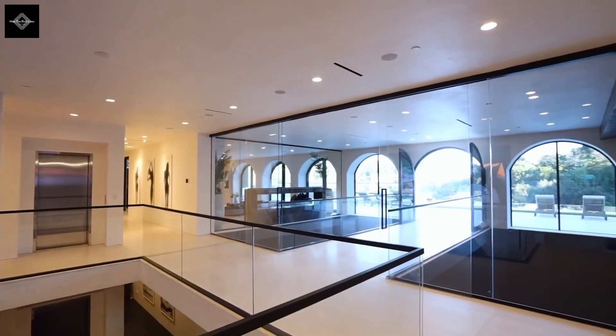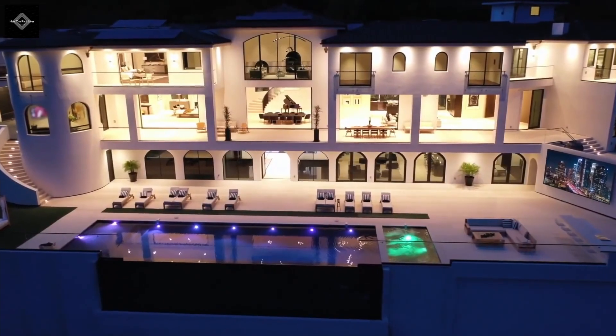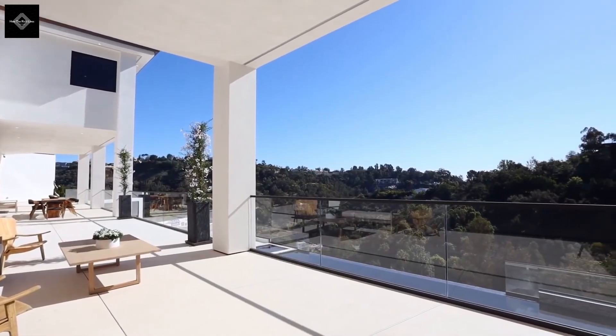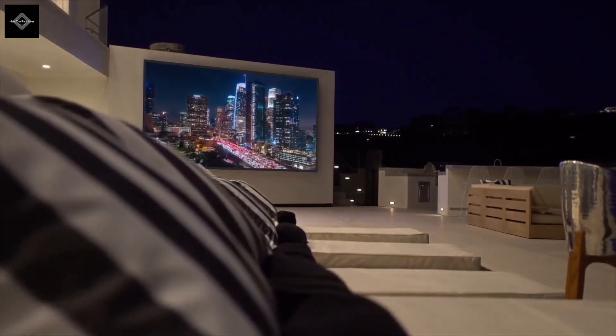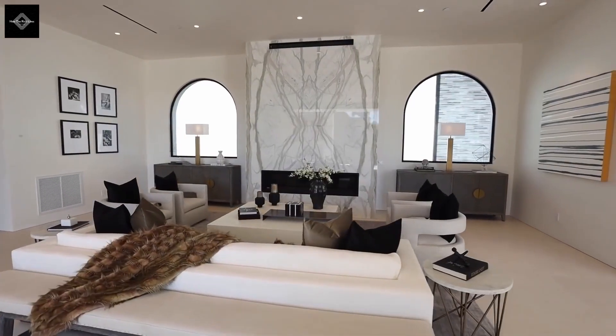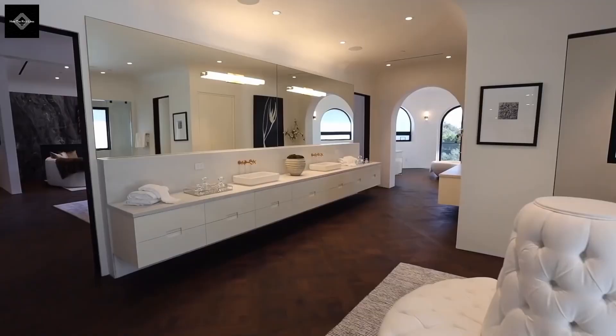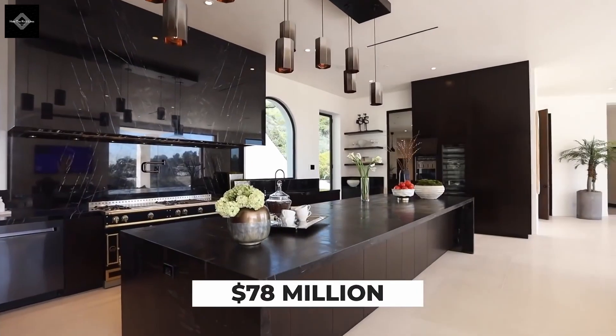There's a gym with mirrored walls and luxurious suites on the top floor. The outdoor lounge area is phenomenal, with a multi-level patio space and an infinity edge pool. However, this home is so expensive they're actually having trouble selling it. In 2020, it received a price cut and was re-listed for 78 million dollars.